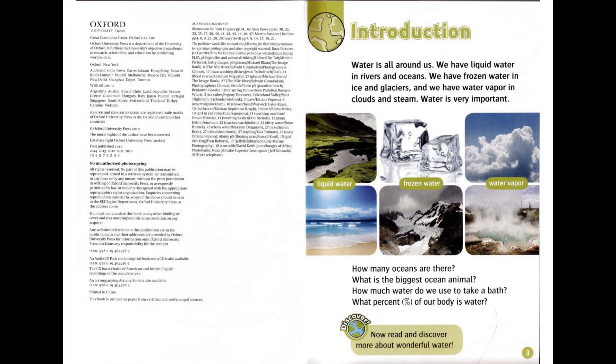How many oceans are there? What is the biggest ocean animal? How much water do we use to take a bath? What percent of our body is water? Discover! Now, read and discover more about wonderful water.